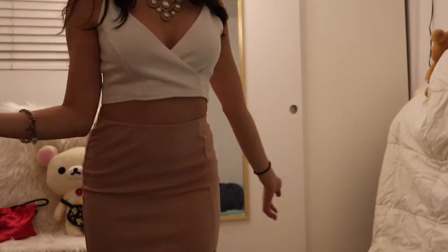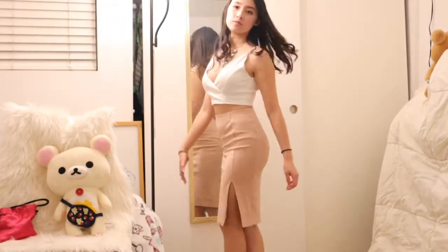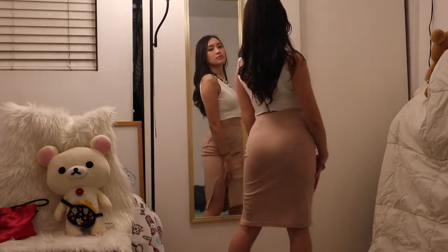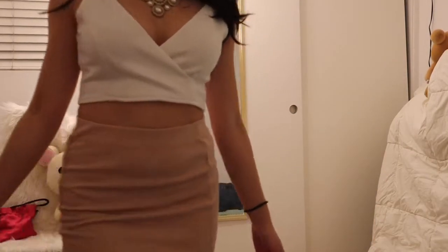Just to switch it up a little, if you have a deep cut crop top kind of tank top, I would definitely wear it with a bodycon skirt as well. I really like the pink color — it goes well with white and maybe gold as well if you have gold jewelry.